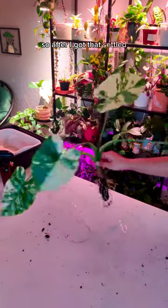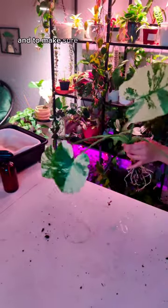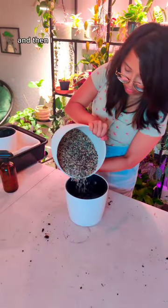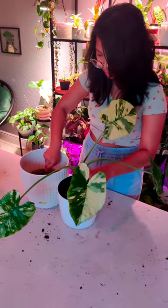After I got that settled, I rinsed it out so there was no more dirt on it and to make sure there were no more pests, and then I sprayed it down with neem oil just to be extra sure. Then I started adding the pond medium into the pot — I'm definitely overdue on repotting this.